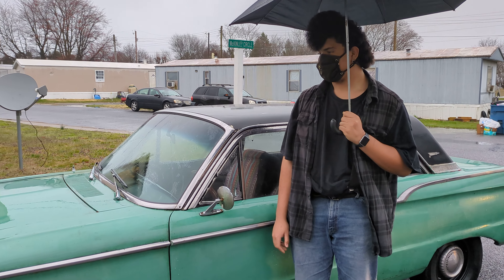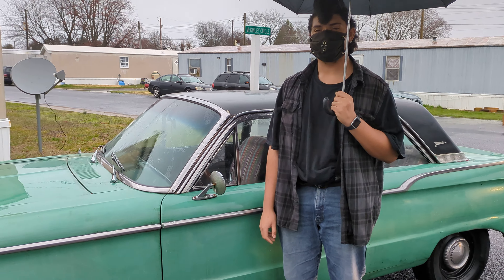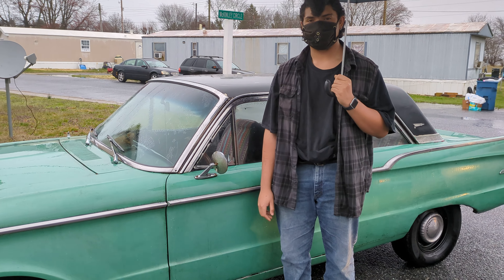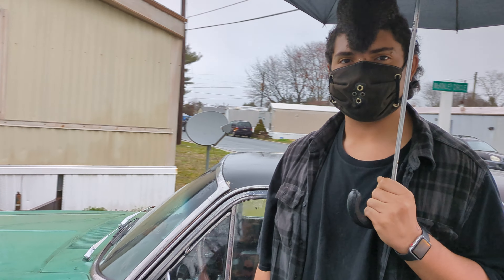The great thing about Jeremiah is he's a young guy — 18 years old — and he's interested in old cars. You don't find that often. Jeremiah, do you think you'd be able to do anything with this pile of junk or what?